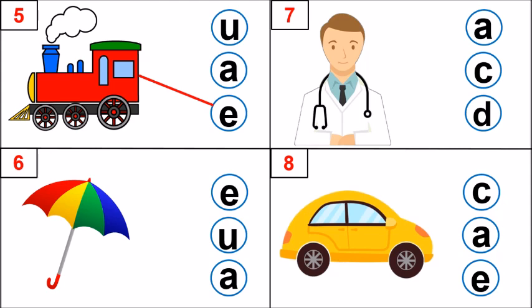Look at picture number 6. Yes, it is an umbrella. What is the first sound? It's U. Which letter makes that sound? E, U, A. Very good. U, U, umbrella. Letter U makes that sound.